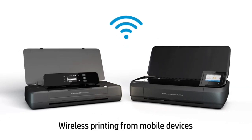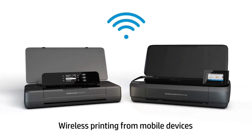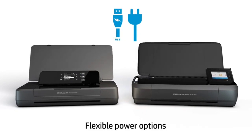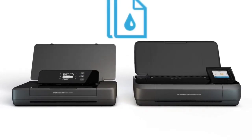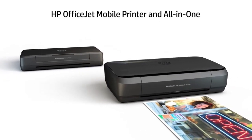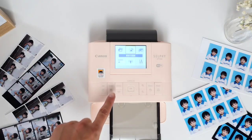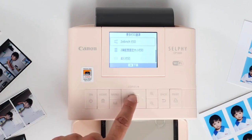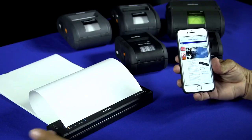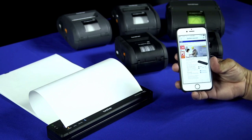The best portable printers can be lifesavers when you need to print out documents, photos, or artwork while on the move. Smaller than office printers, a good portable printer should be compact enough to fit into your briefcase or small bag and shouldn't weigh you down either. It should plug into the wall when a power socket is available and should also run on battery.